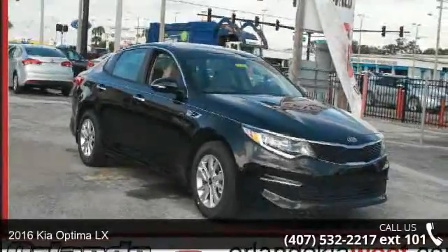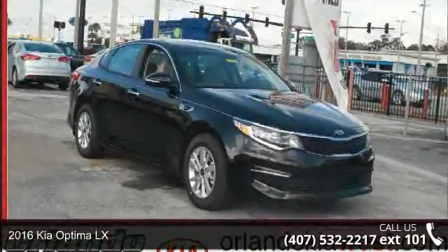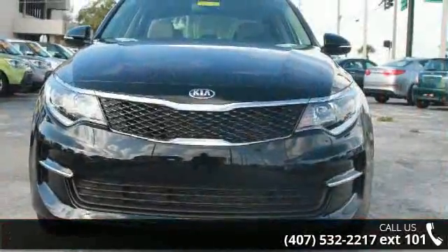Check out this 2016 Kia Optima LX. If you are looking for an automobile with great features, look no further.